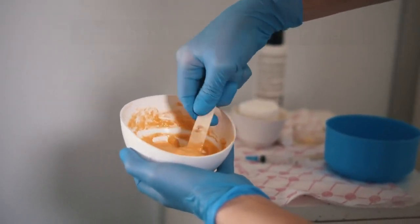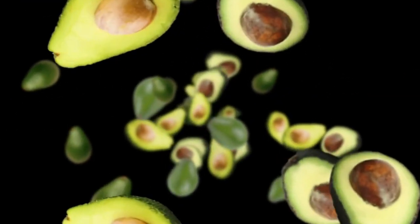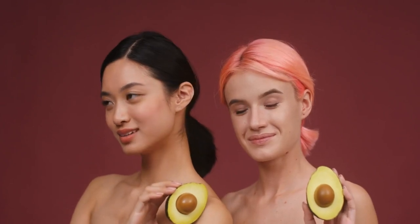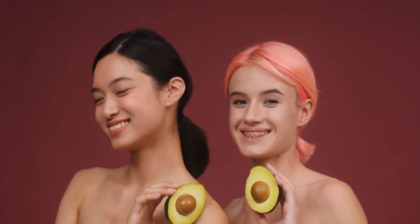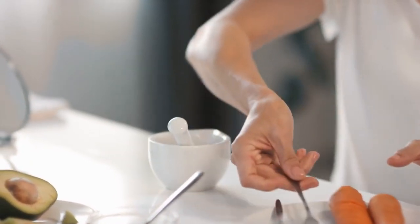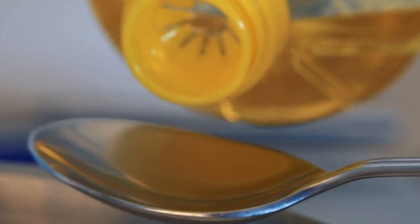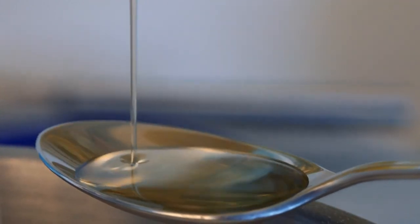Number one: avocado hair mask. Avocados are packed with antioxidants like vitamins E, C, and B6 that repair damage and dryness. They also contain oils that coat the hair cuticle to seal in moisture. To make this mask, simply mash up half an avocado until smooth and creamy, then add a tablespoon of olive oil or coconut oil, which will further moisturize your strands.